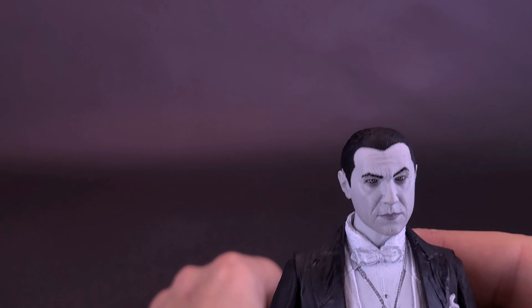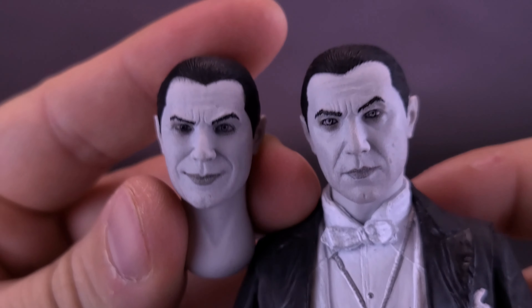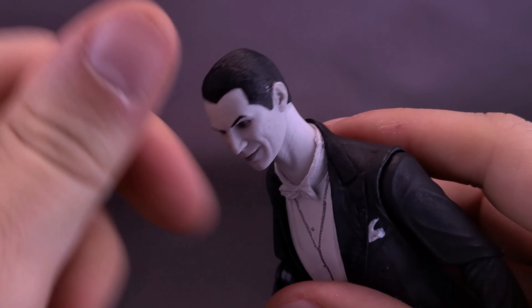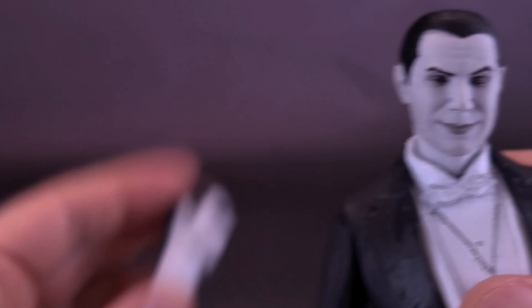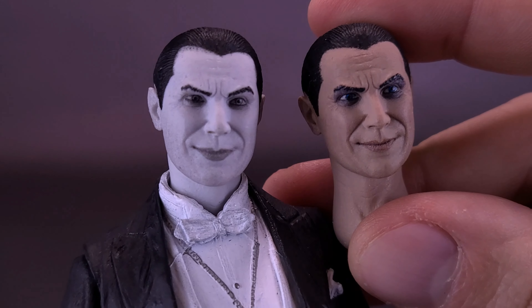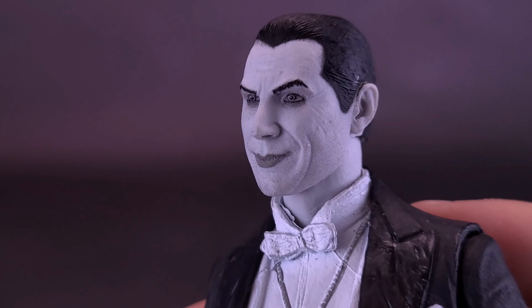The figure comes with swappable heads, and all of them have very long necks. They all attach easily by simply popping off the existing head — though you do need to feed the neck all the way in since there's quite a lot of cavity before the head hits the ball joint. You get a smiling face and an angrier expression of Dracula as well. All of these head sculpts are the same ones we got with the colorized version, just done in black and white portrait instead.